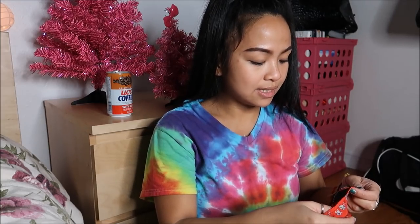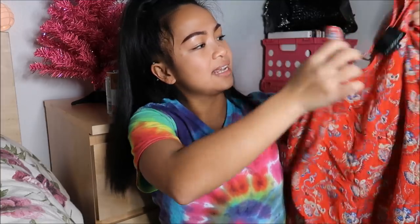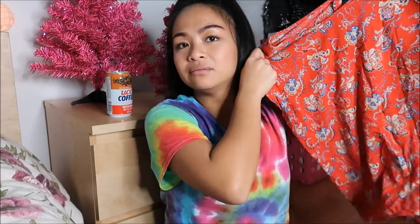Next thing I have is by Cynthia Rowley in a size medium. It is just a shirt that's almost paisley-esque with a little bit of floral mixed in, and it has a little keyhole on the back. Super cute.